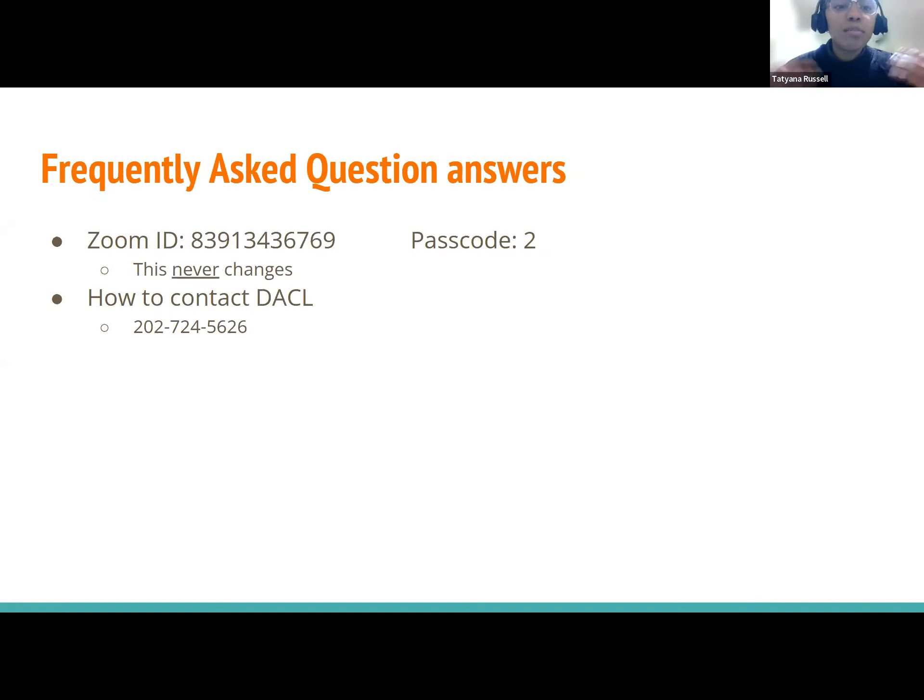Here are answers to some frequently asked questions. For example: what is the meeting ID and passcode to get into Zoom? This always remains the same. Another common question is how to contact the Department of Aging. Their number is 202-724-5626. If you have questions specifically for the Department of Aging, you can contact that number.